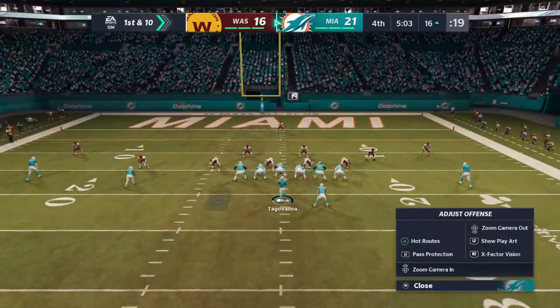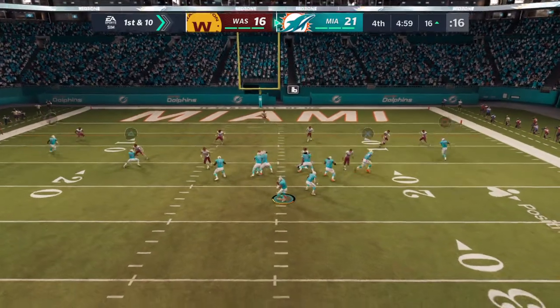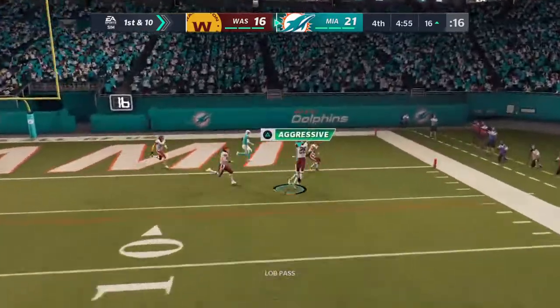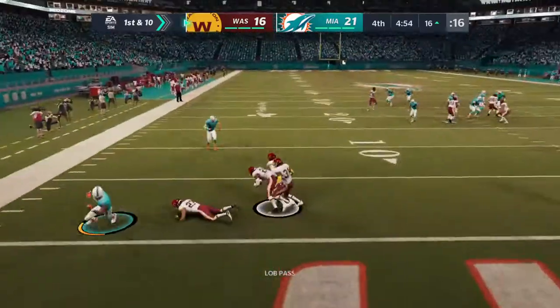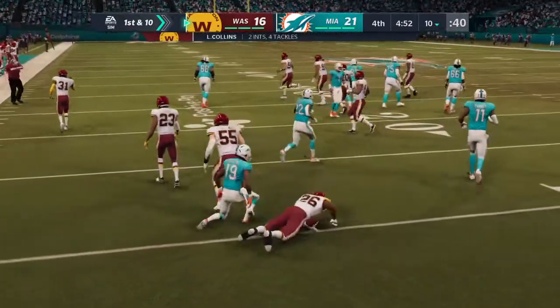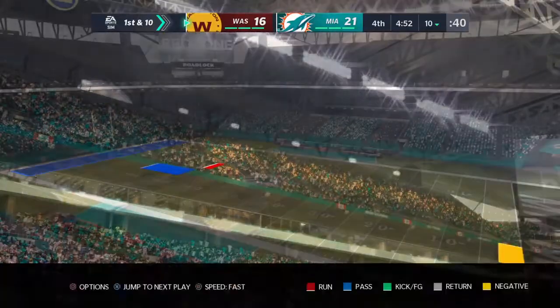He's been able to put the ball in some tight spots all game long — a lot of people would call it a gutsy throw, but I think he looks at it as something he can do. And look at this — they get the turnover, it's intercepted, picked off by Landon Collins, and he'll be brought down.